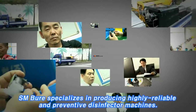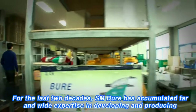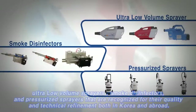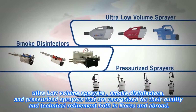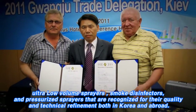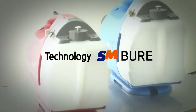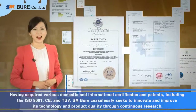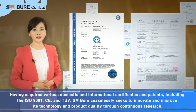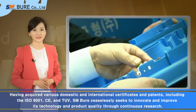SM Bure specializes in producing highly reliable and preventative disinfector machines. For the last two decades, SM Bure has accumulated far and wide expertise in developing and producing cordless sprayers, smoke disinfectors, and pressurized sprayers that are recognized for their quality and technical refinement both in Korea and abroad. Having acquired various domestic and international certificates and patents, including the ISO 9001, CE, and TUV, SM Bure ceaselessly seeks to innovate and improve its technology and product quality through continuous research.